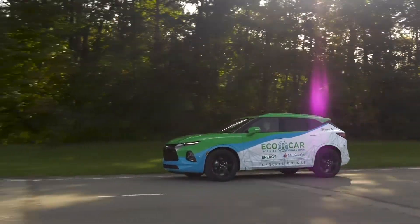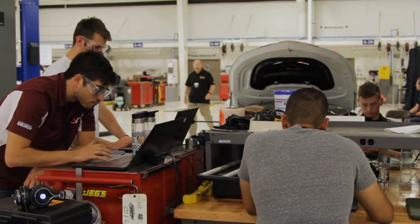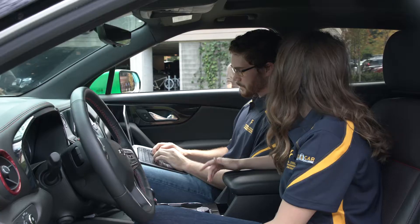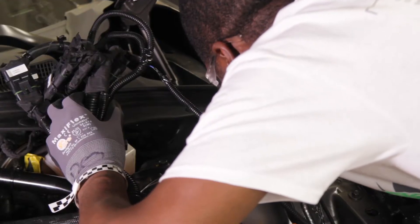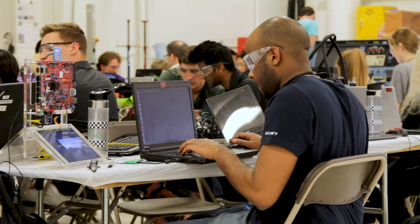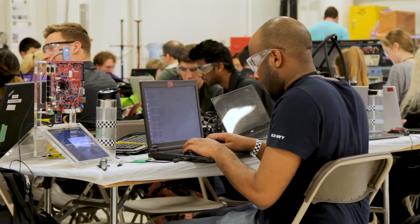It truly is a student with the desire to get their hands a little bit dirty and build a component all the way from the ground up, working with other students to ensure that this component is integrated properly, wired together properly, and eventually being controlled by the PCM sub-team.